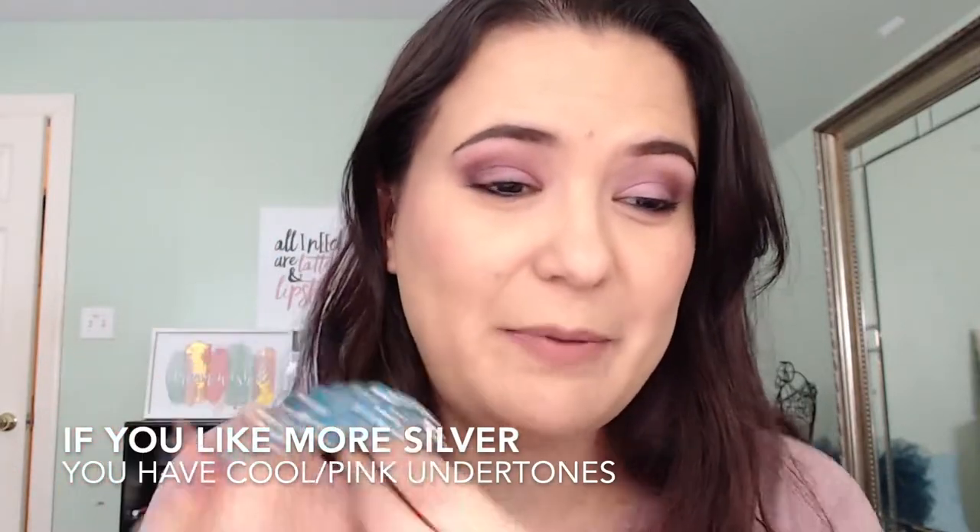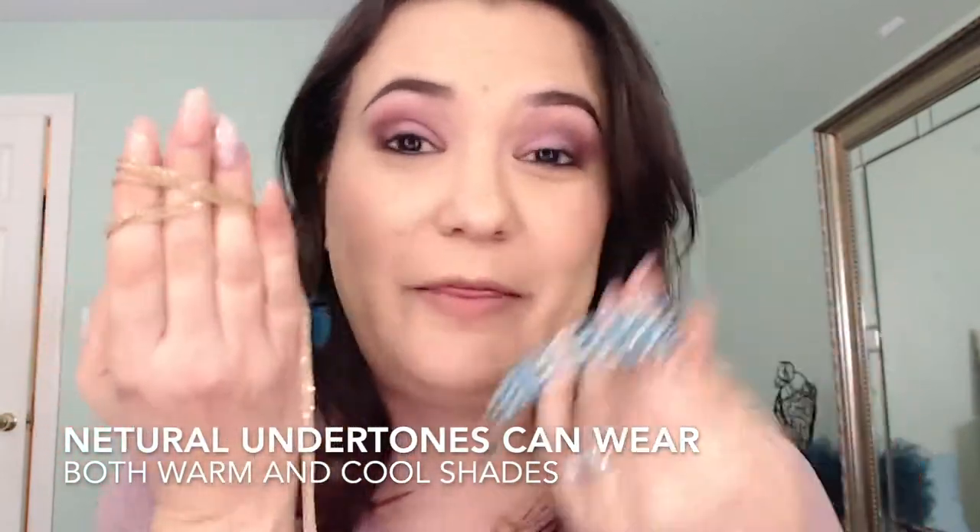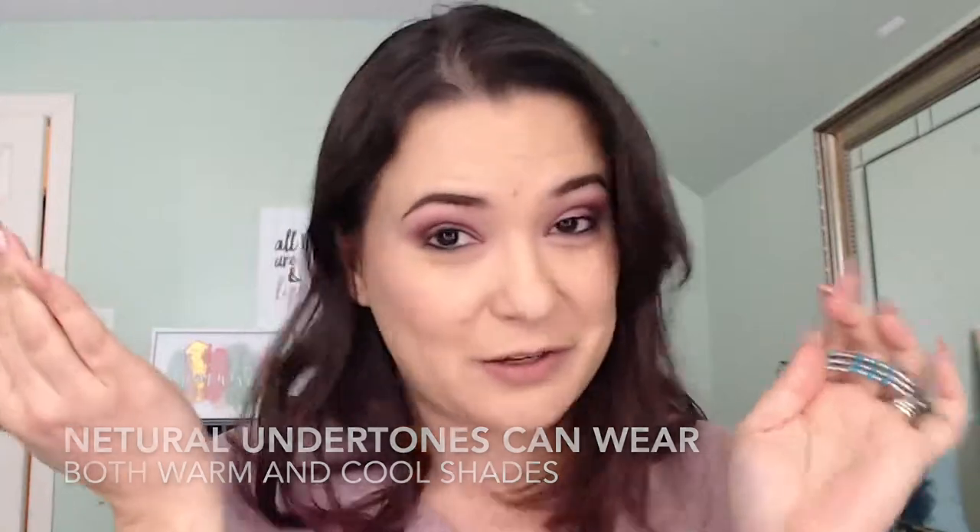Jewelry is also another way, believe it or not. If you tend to be more towards the silver tones, then you may be more of a cool or pink undertone. If you are more of a gold type of girl, then you may have warm or yellow undertones. If you don't care and you tend to wear them both, then girlfriend, you are neutral. It's so important to understand what kind of undertones you have because if you are warm undertones wearing a foundation for cool undertones, it's going to look really orange on your skin.